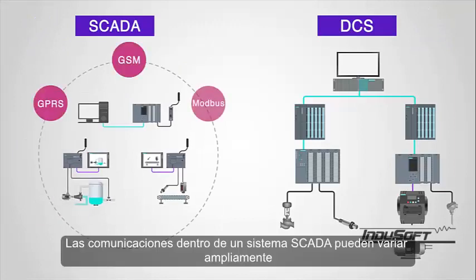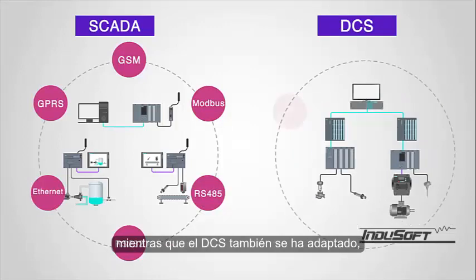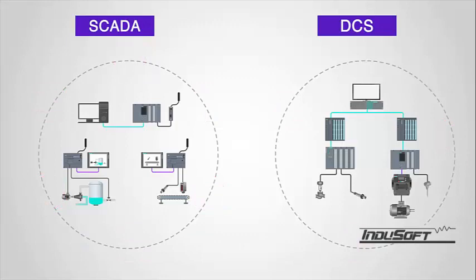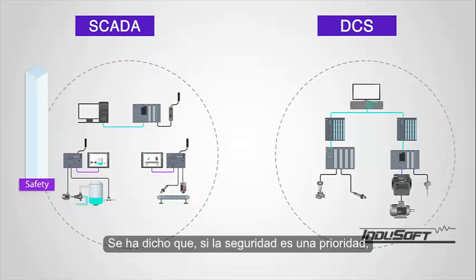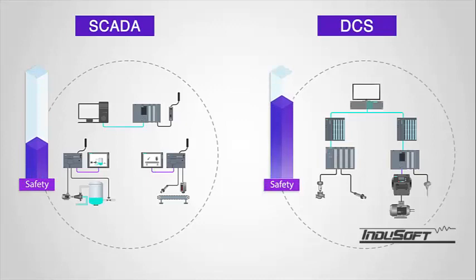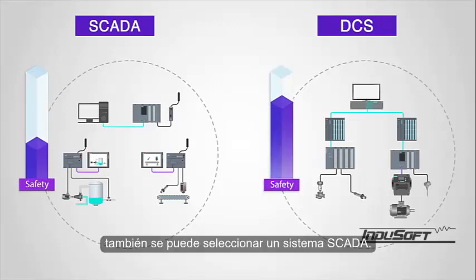Communications within a SCADA system can vary widely and have adapted to the changing technologies. While the DCS has also adapted, there are still some proprietary communications that can be challenging. It has been said that if safety is a priority, then the DCS is the route to go. However, nowadays, with the abundance of safety processors, a SCADA system may also be selected.